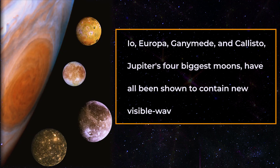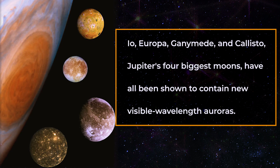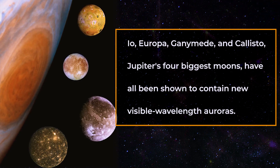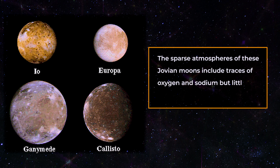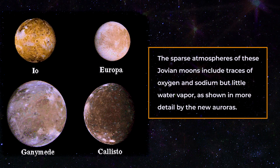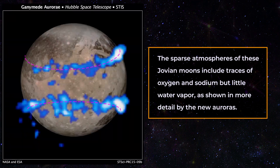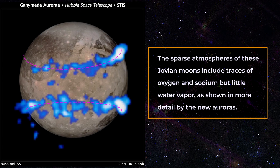Since lightning is a sign of convection — the turbulent mixing process that carries Jupiter's interior heat up to the visible cloud tops — this discovery is especially significant. Jupiter's four biggest moons, Io, Europa, Ganymede, and Callisto, have all been shown to contain new visible wavelength auroras. The sparse atmospheres of these Jovian moons include traces of oxygen and sodium, but little water vapor, as shown in more detail by the new auroras.